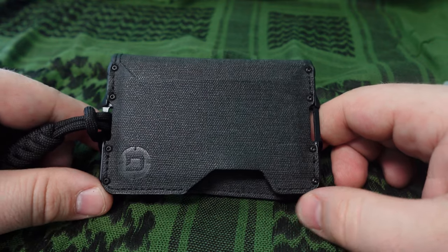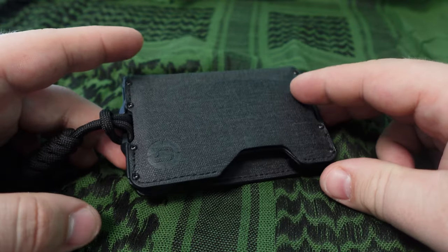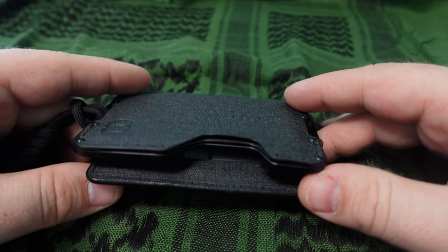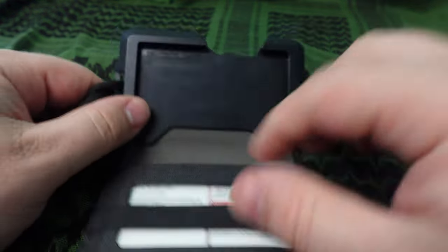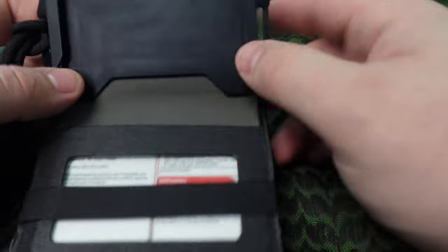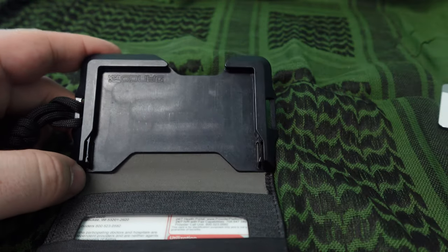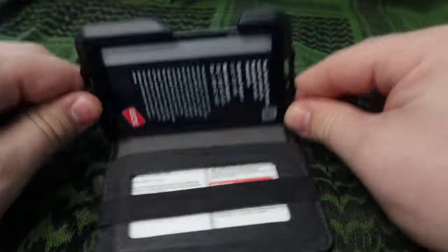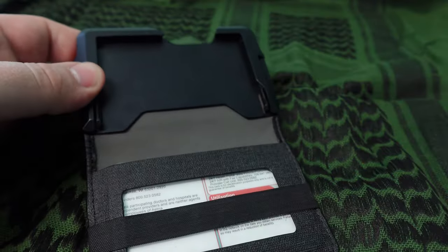Another item I carry every day is this wallet — a minimalist wallet by Dango Dapper. It's super sturdy, carries every card I need and nothing I don't, and it's much slimmer than most bi-fold or tri-fold wallets. It has a strap for cash, and an aluminum frame that holds your cards really securely. You can shake it a lot and the cards aren't going anywhere. You can fit up to about five cards in the card slot.